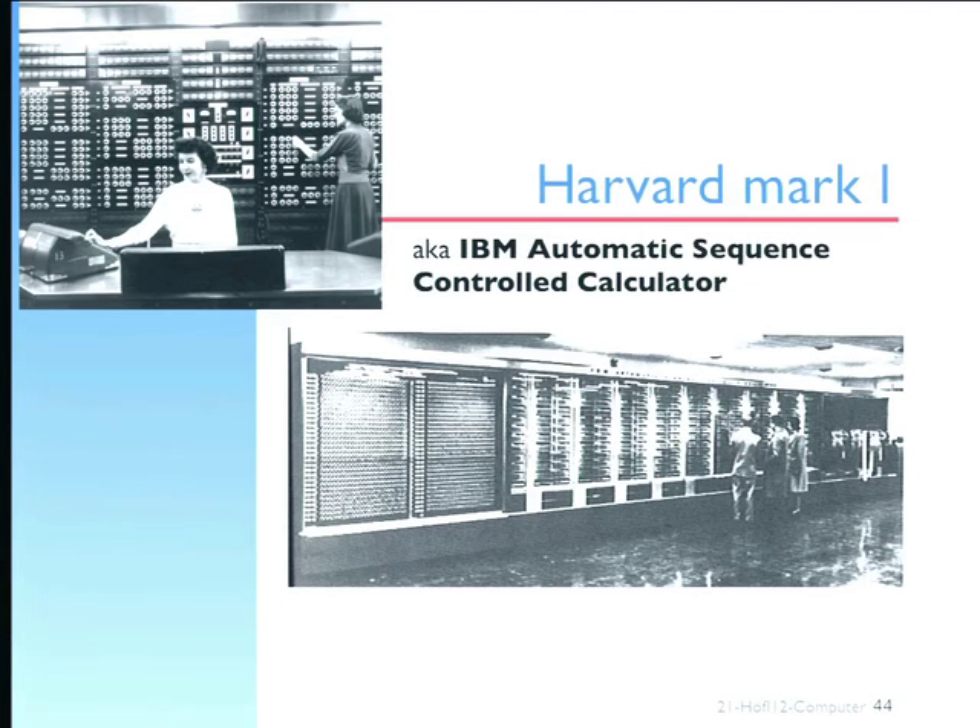Turning it over to machines was enormously significant. From having a business-government collaboration, you start to get more and more of a government-university-business collaboration. Harvard, where the Mark I — this huge computer, which someone has said has about the calculating power of a modern chip in a greetings card that plays happy birthday — was built. These huge systems that people began to build.